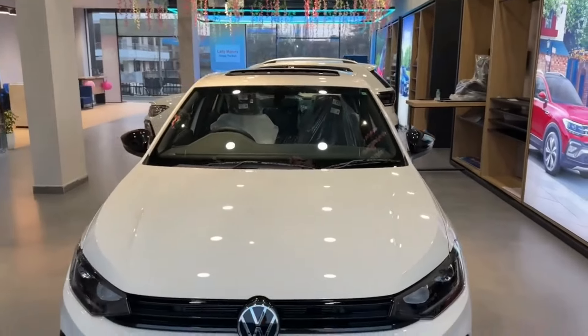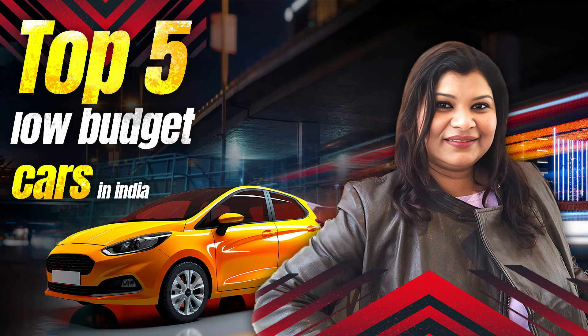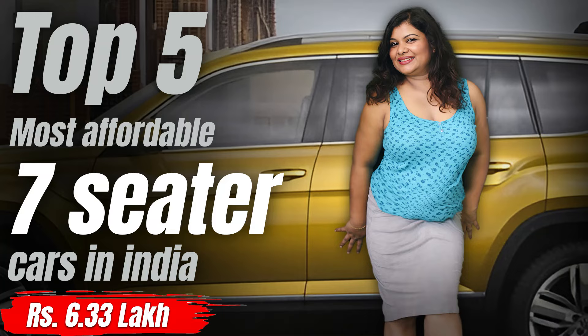Let us know in the comments which car you think is the most underrated. If you want to buy any of these often-unnoticed cars, drop a comment below.